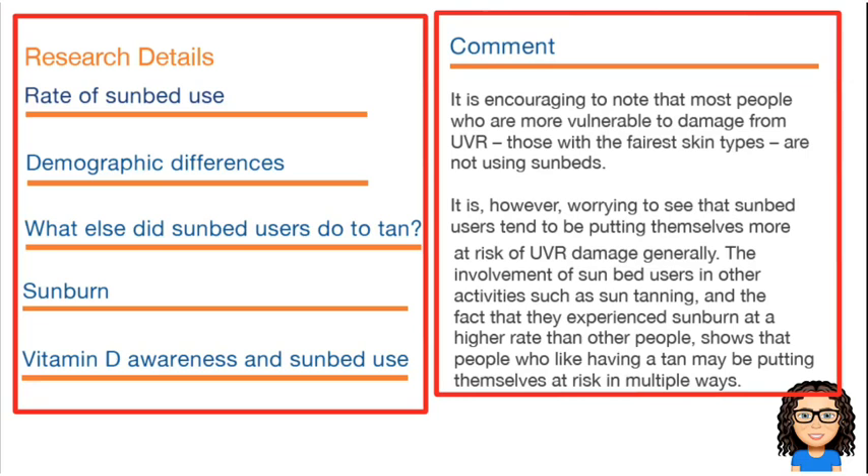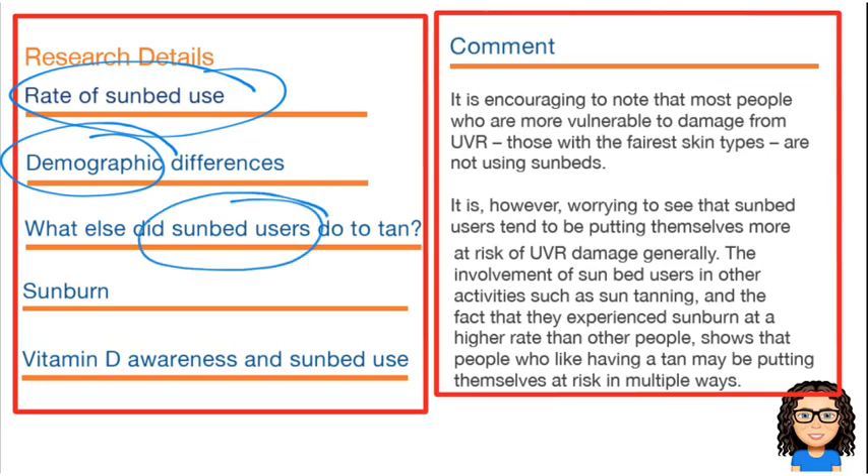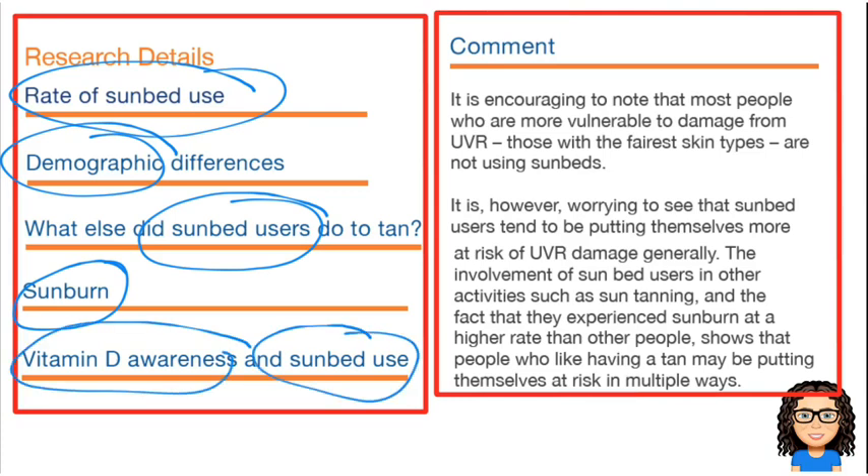So it's looked at how much people use sunbeds — there's our rate of sunbed use. They've looked at some demographic differences, so differences between ages, ethnicities, genders and so on. They're looking at what else sunbed users do to tan, the whole idea of tanning. Then they've gone and looked into sunburn and then they've looked into awareness of vitamin D and their use of sunbeds. And then they've formed some conclusions — looking at the different skin types is a main idea that's come out of it. And they've also identified that sunbed users tend to be putting themselves more at risk of UVR damage.